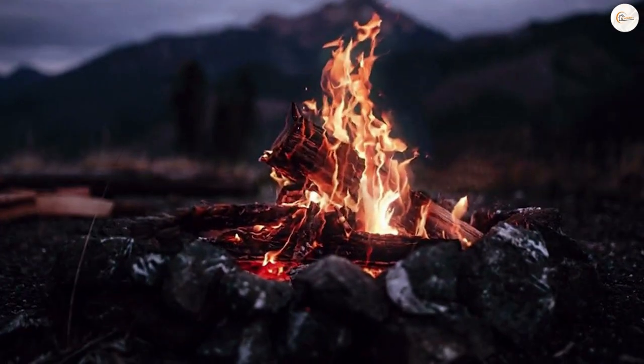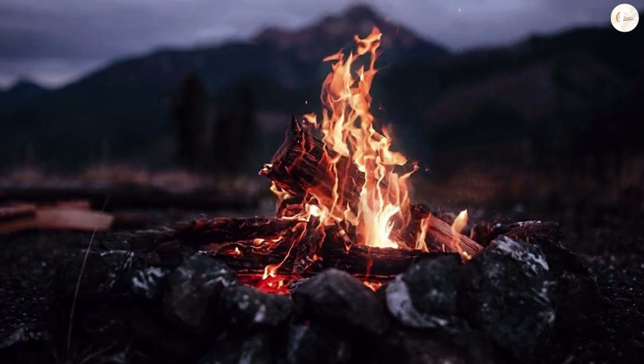In addition to providing a relaxing ambience, some people also believe that the sound of a crackling wick can help to reduce stress and anxiety. This is because the sound can be similar to the sound of a campfire, which many people associate with feelings of calm and relaxation.